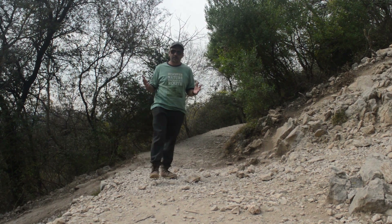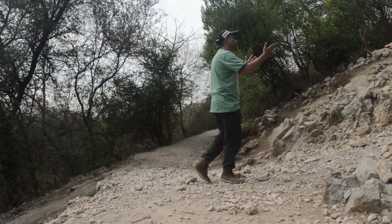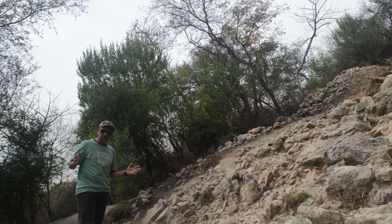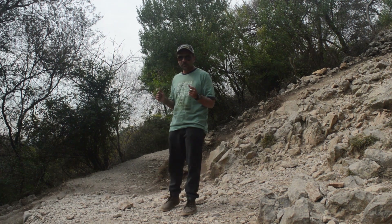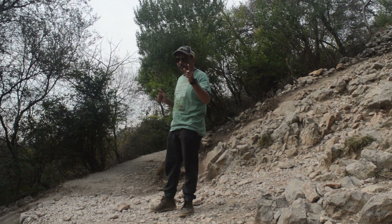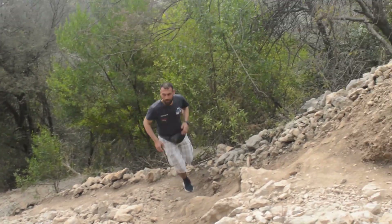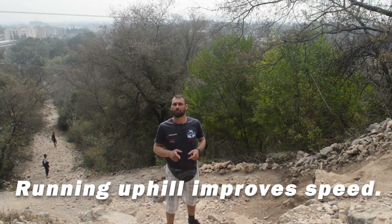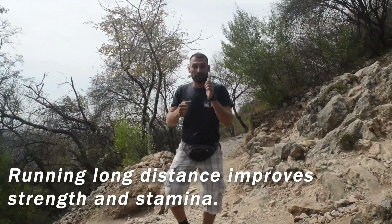There is no denying the benefits of running, but a difference in the trajectory can reap massive benefits in terms of muscle strength, lung capacity, or even training for your next round. Running uphill improves your speed, while running long distance improves your strength and stamina.